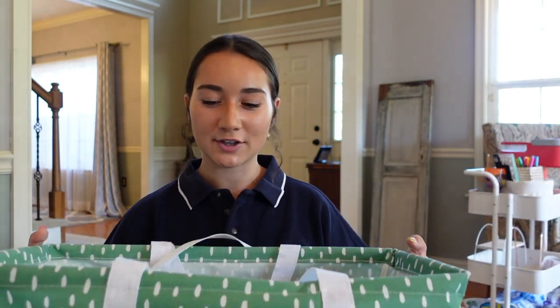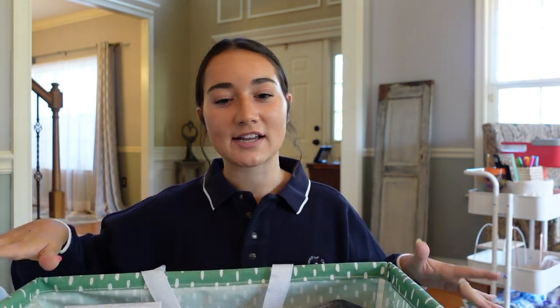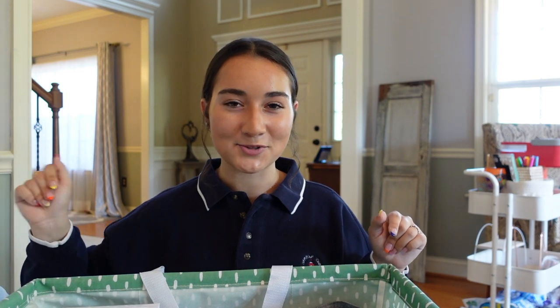Then I have this laundry tote from Target — just a bin to put all your dirty clothes in. I did see some people last year with backpack laundry bags or roller ones, which is really nice because this got pretty heavy sometimes just carrying it.